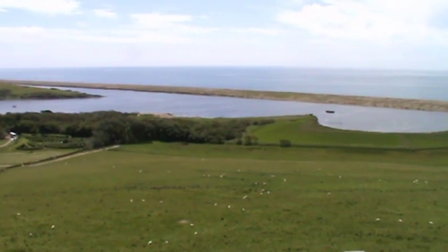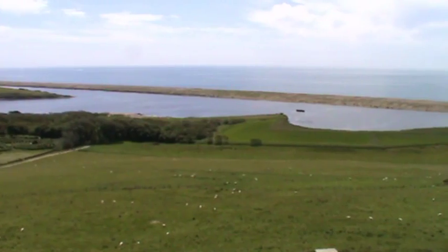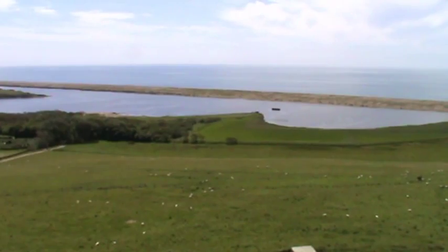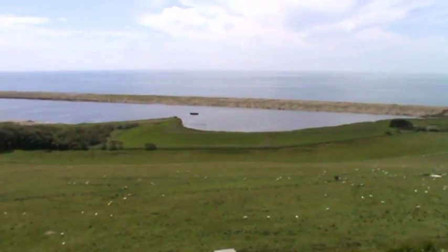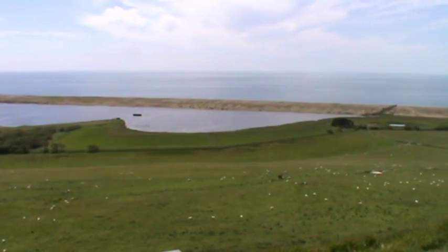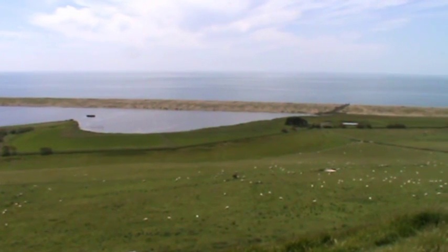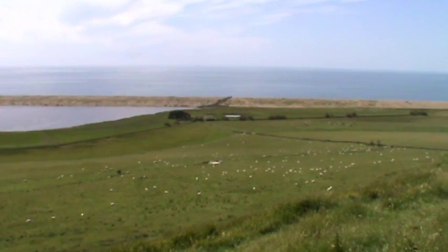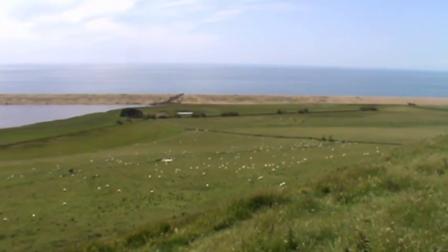We've got part of the 95-mile long coastline. There are 100 million tonnes of pebbles protecting the fleet — it's Britain's largest tidal lagoon and an important breeding site for birds and wildlife. The beach moves on average 16 feet inland every century and is thought to date back 6,000 years.